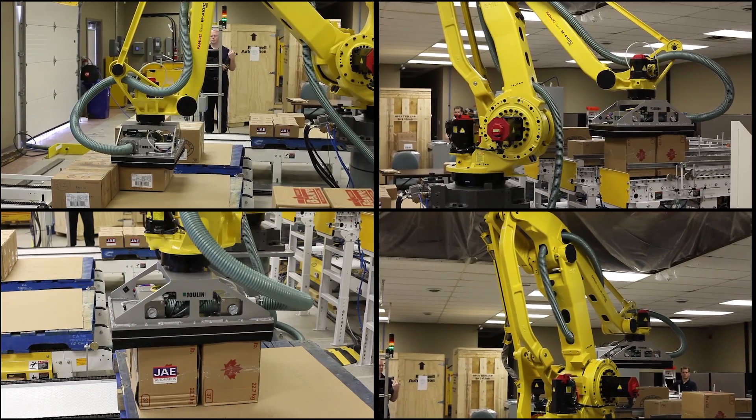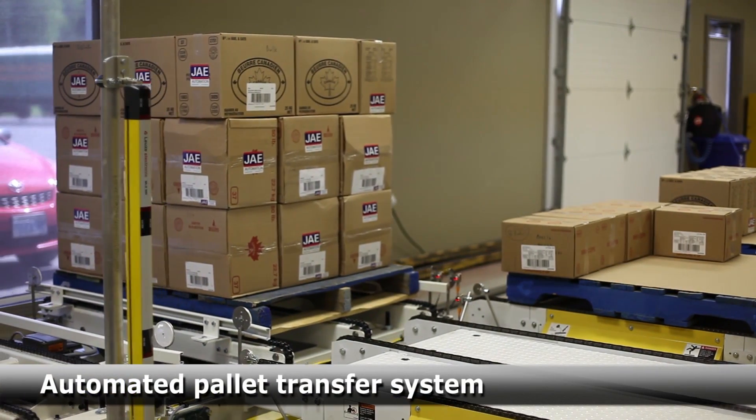Finally, the automated pallet transfer system moves finished pallets to a stretch wrapper.